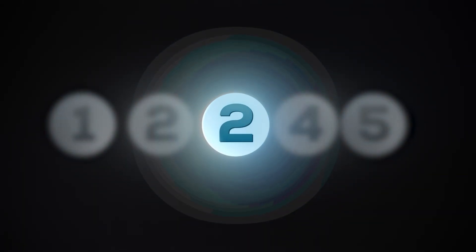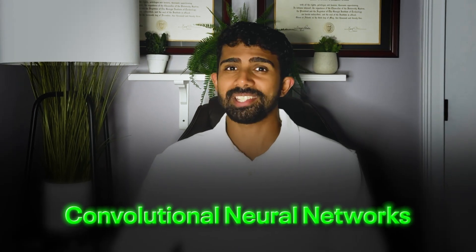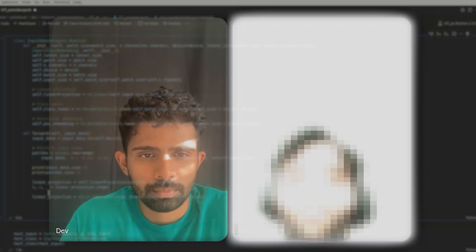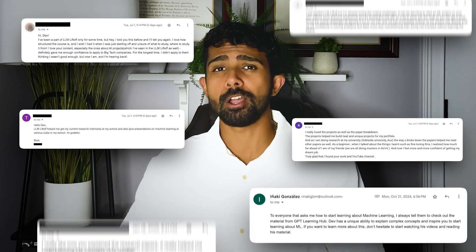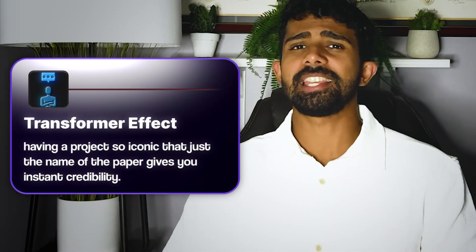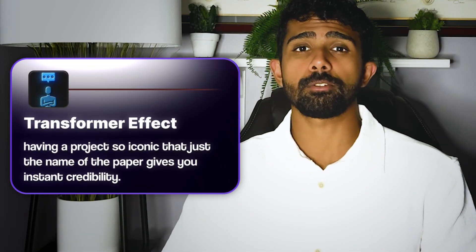Now let's move on to paper number two. Back in the day, everyone thought convolutional neural networks, or CNNs, were unbeatable. Then Google dropped the vision transformer and everything changed. One of my students built a project where he re-implemented a vision transformer from scratch. He didn't even have to train it on any massive datasets — he just fine-tuned it on some medical images, and that project alone got him interviews at top startups. That's what I call the transformer effect: having a project so iconic that just the name of the paper gives you instant credibility.